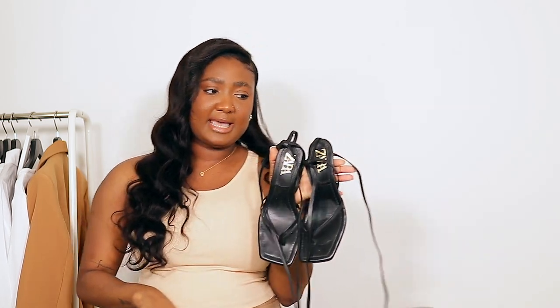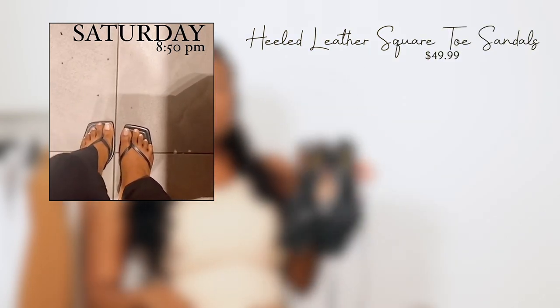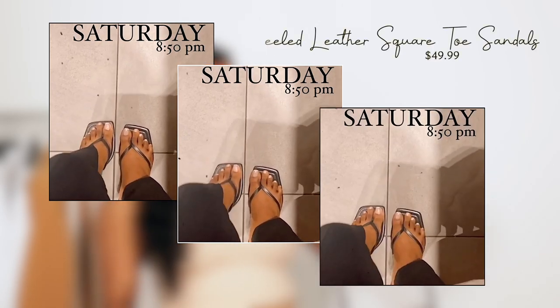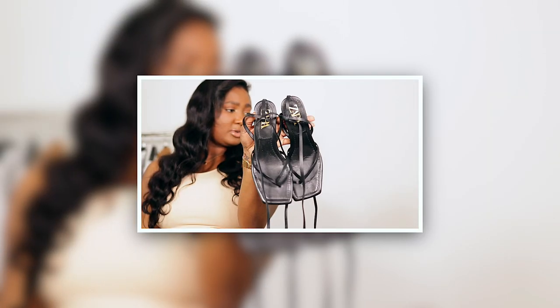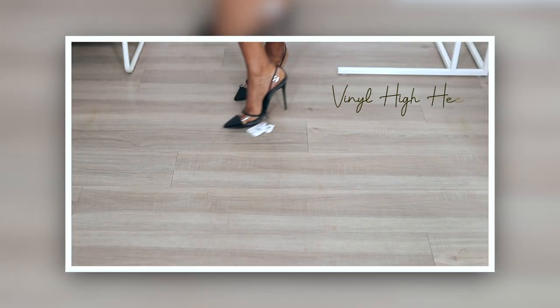The next thing I would like to show you guys are some sandals. These are square toe sandals — I absolutely love these, they're so simple and chic, very Bottega vibes. These are called heeled leather square toe sandals and I got them for $40. You tie them up, or I like to just tie my sandals down at the ankle to make it super cute.